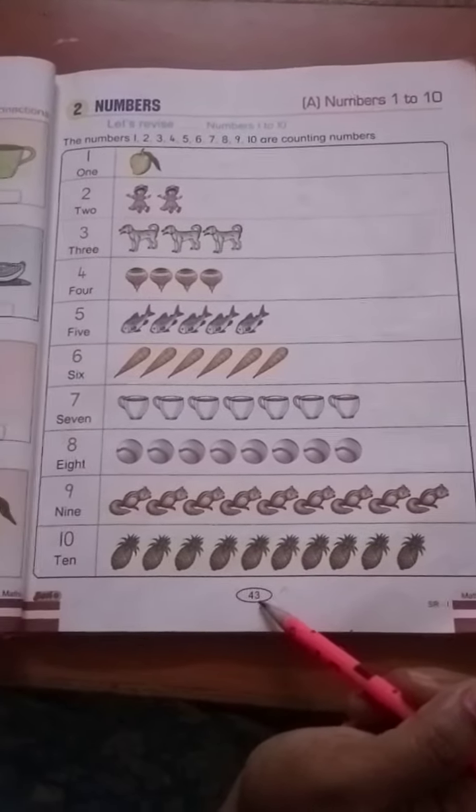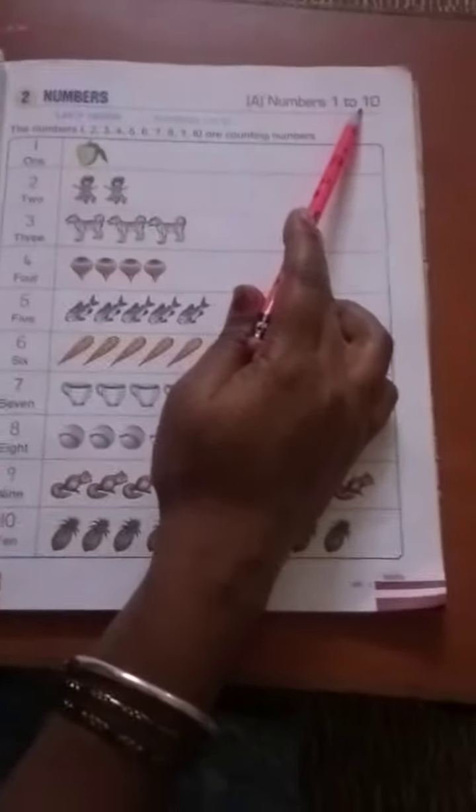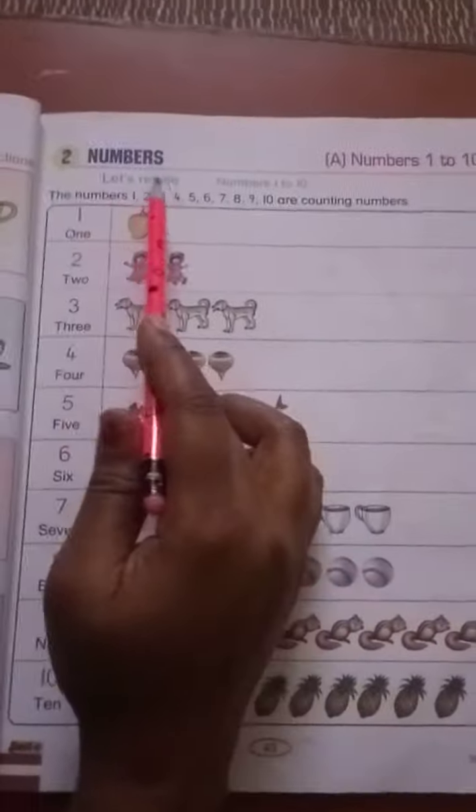Take page number 43. Numbers 1 to 10 — let's revise numbers 1 to 10.